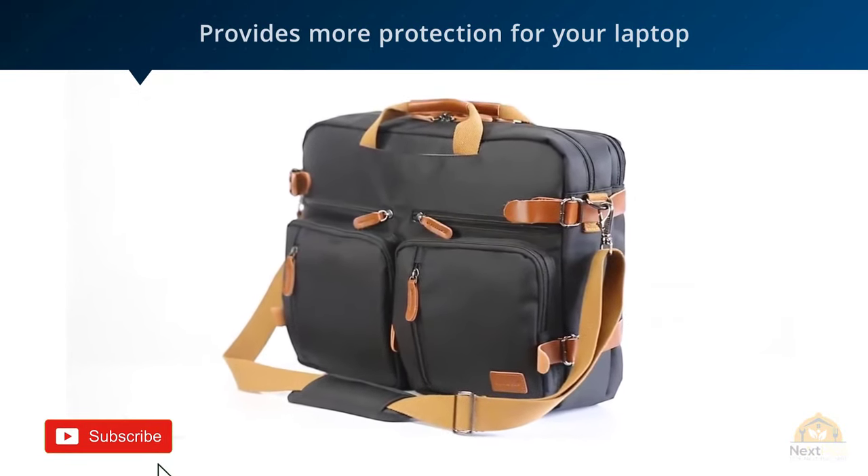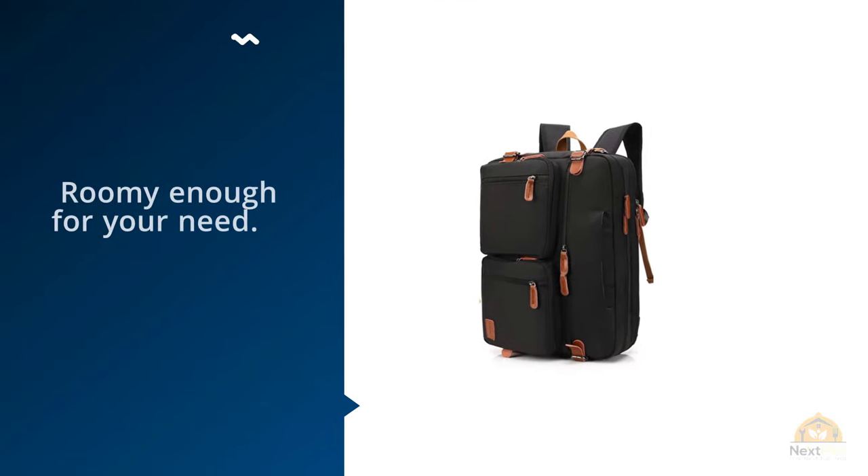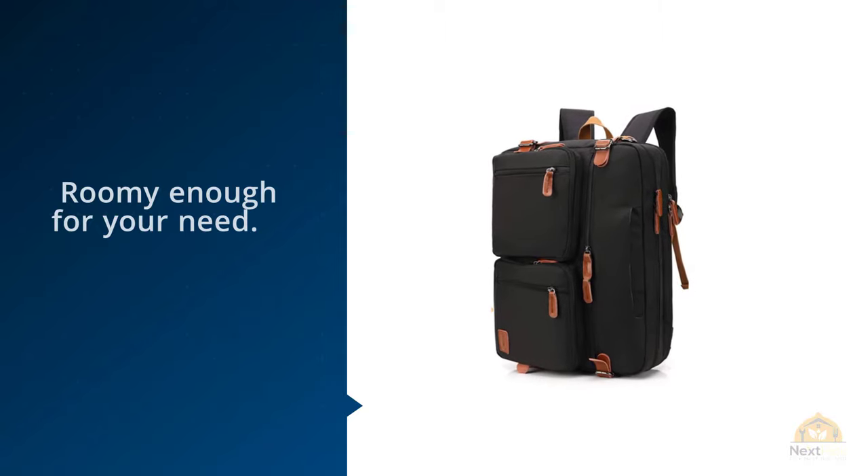Roomy Laptop Compartment and Accessory Compartment. A special-design laptop compartment with a telescopic belt provides more protection for your laptop.